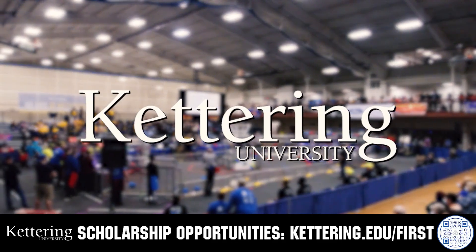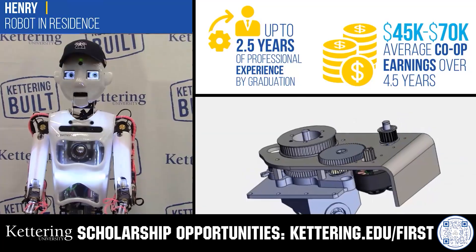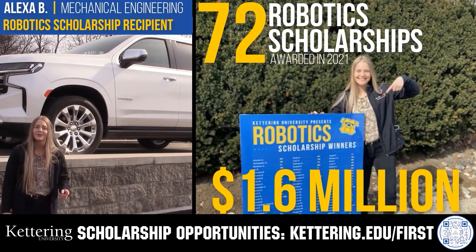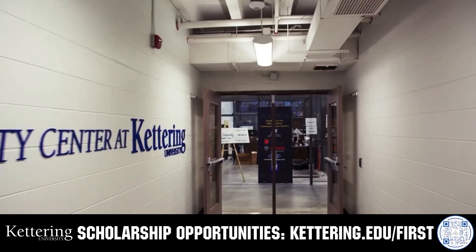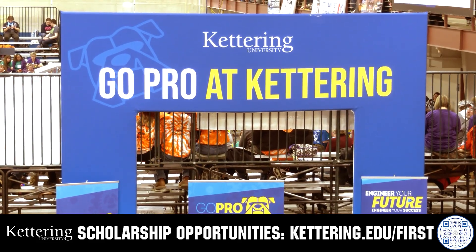Discover how Kettering University students engineered their success with Kettering's amazing co-op employment programs where students earn great pay and gain valuable experience. Those accepted into Kettering University can apply for a robotics scholarship, providing up to an additional $5,000 a year in tuition assistance. Head on over to Kettering.edu/FIRST to learn more and apply.